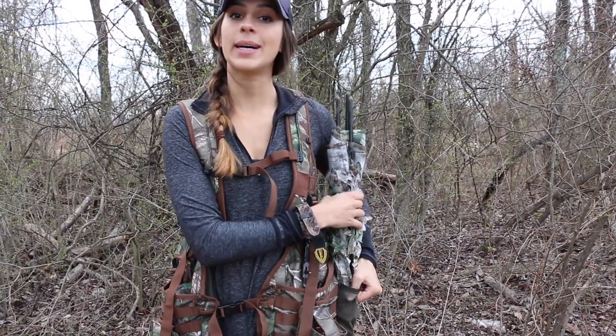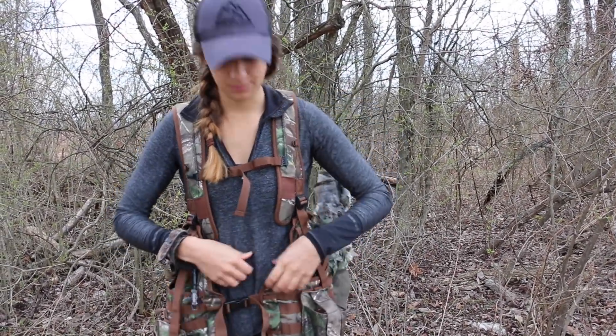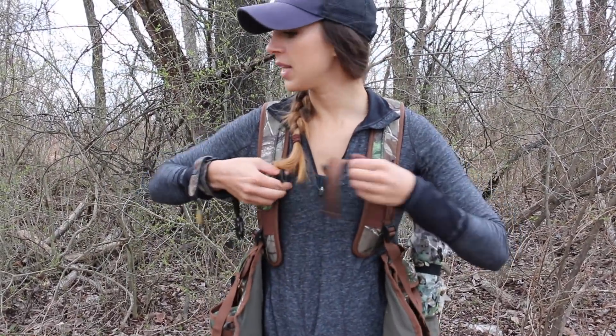Fun fact — it's also illegal to hunt on Sundays in Pennsylvania, which I don't like. That should be legal, but it's not. Okay, let's put this stuff away and then go scout a bit.